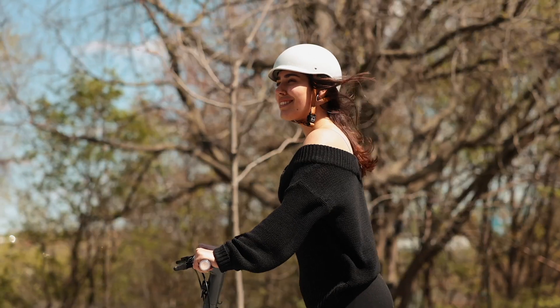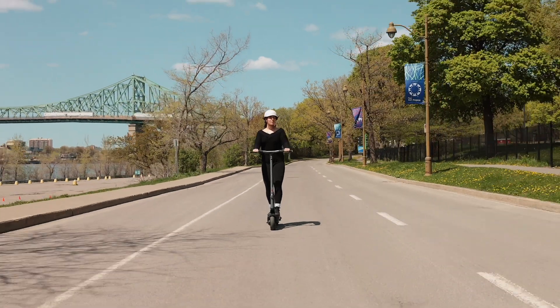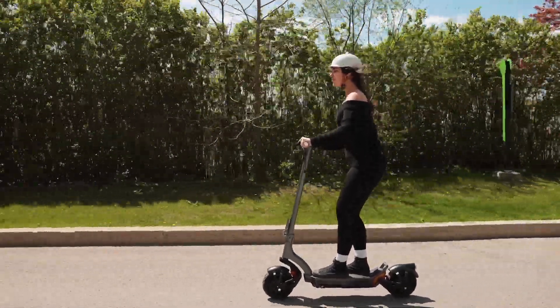Next, meet our pride and joy, the Apollo City 2023 — the most awarded scooter we've ever created. With over five awards for design and performance, it's the go-to choice for riders from coast to coast. Single or dual motor options, 32 miles per hour top speed, and a 38-mile range — the City's got it all. Tackle hills with ease and say bye-bye to range anxiety.